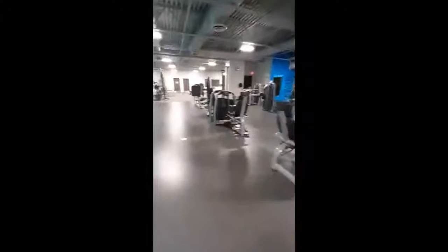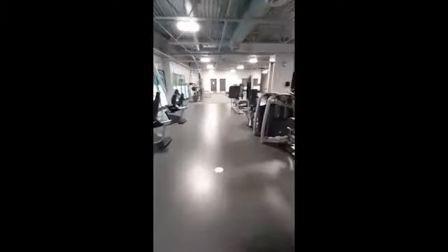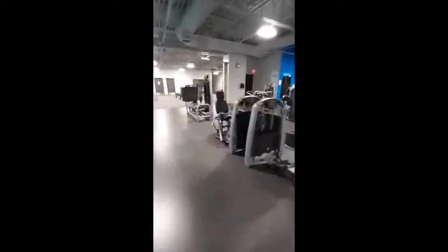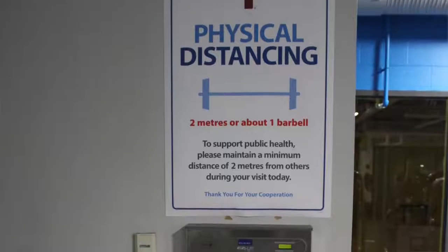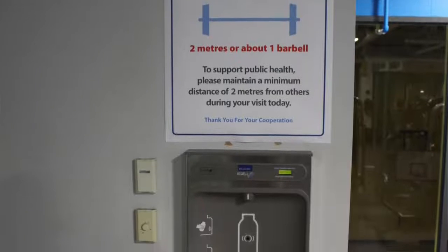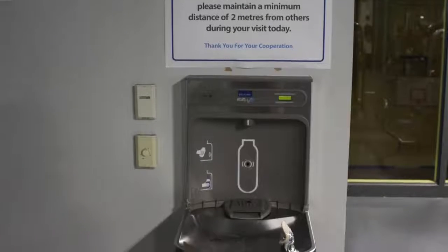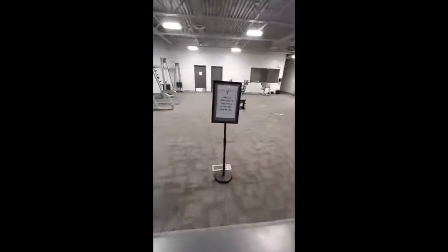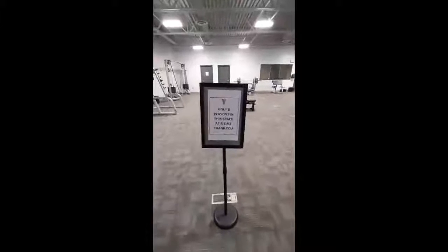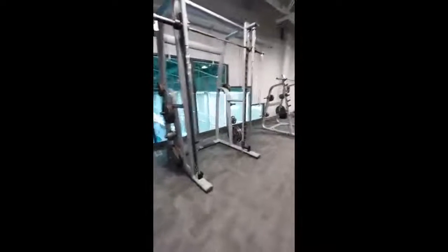We ask that you arrive in your fitness gear, as we will not be offering access to change rooms at this time. You will also be required to bring your own water bottle. In following health guidelines, we have closed all water fountain stations; however, you can still fill your water bottle at our autofill station. You will not be required to wear your mask when exercising, and we will provide you with a paper bag to store your mask when it is not in use.